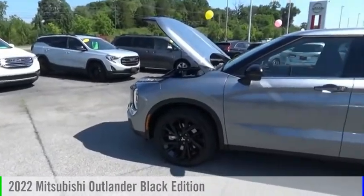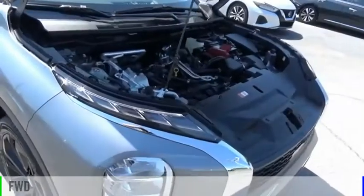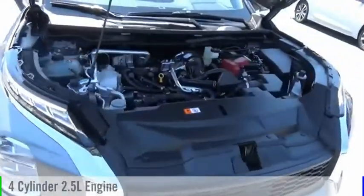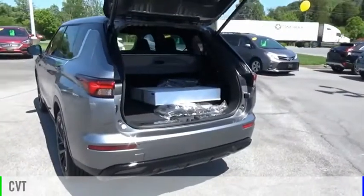Take a ride in the 2022 Outlander. This vehicle is powered by a front-wheel drive, four-cylinder, 2.5-liter engine, and comes with a continuously variable transmission.